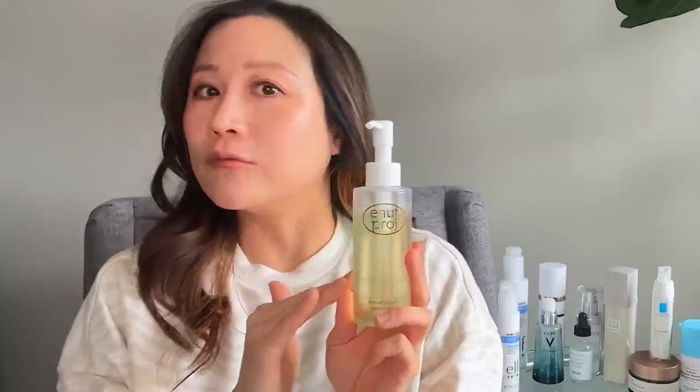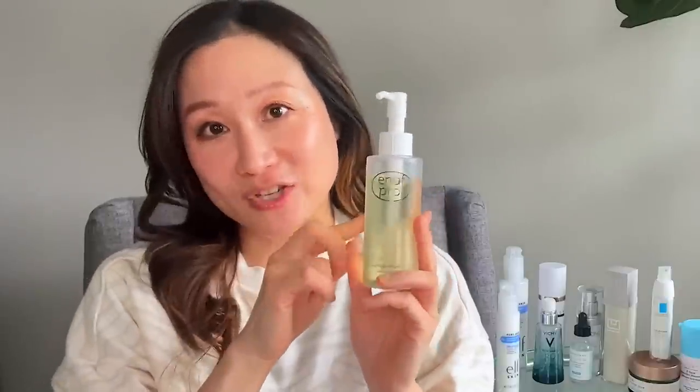I'm a big fan of double cleansing. There are lots of great cleansing balms, oils, and even micellar water as a gentle way to remove makeup. One cleansing oil I've recently been using and really loving is from Enough Project — a K-Beauty brand. It's a lightly and amazingly scented cleansing oil that does a great job removing all my waterproof mascara, eyeliner, and sunscreen. Highly recommend it if you're a cleansing oil person.